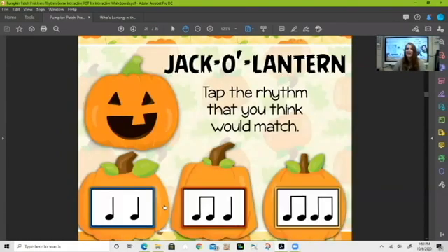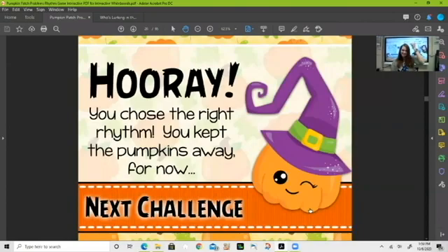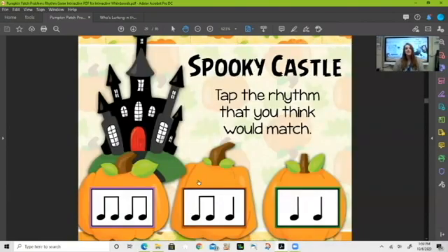Here's our next one — that's a long word. Let's read it together: 'jack-o-lantern.' That was a lot of sounds! Let's see which one would match. Ta-ta — I don't think that fits. Ti-ti-ta — jack-o-lantern — no, we're making more sounds than that. Ti-ti-ti-ti — jack-o-lantern — yes! Let's click on ti-ti-ti-ti. We're doing so good!